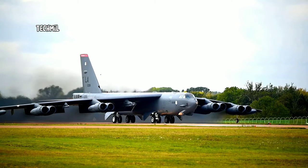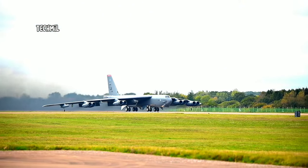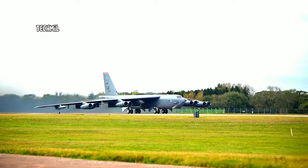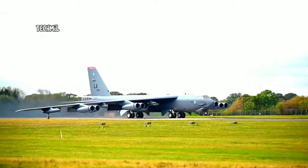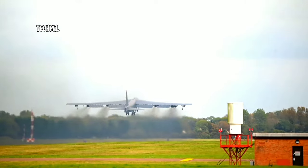When the B-52 is ready for takeoff, it will be carrying a large amount of fuel and mission payload, both conventional and nuclear bombs. Taking off an aircraft the size of a B-52 requires a runway long enough to allow the aircraft to develop sufficient speed for takeoff.